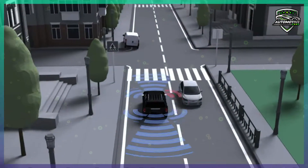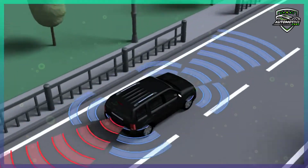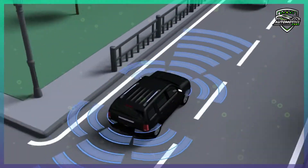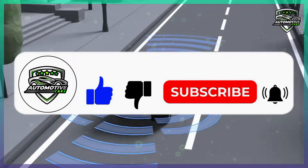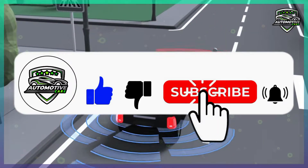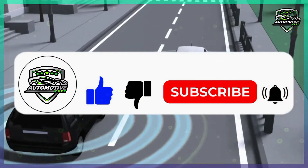Hello guys. The automotive industry introduced so many technologies in 2022. Today we are going to tell you about one of those. Watch the complete video, and please subscribe to our channel and don't forget to press the bell icon for more automotive updates. Now let's get started.